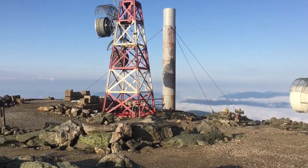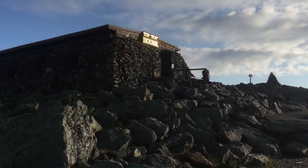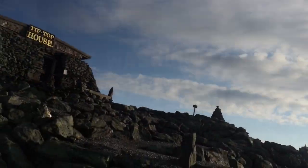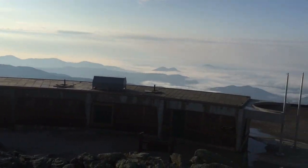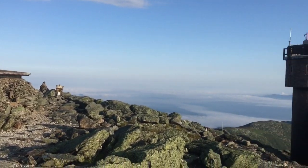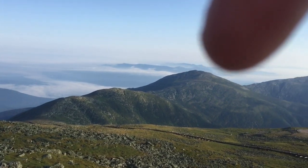We're pretty much at the summit and there's a lot more stuff up here than I thought — there's a restaurant and a whole bunch of things. Here we are at the top. It's like a perfect day. This is such a good view.